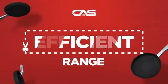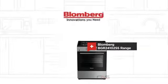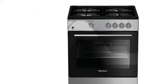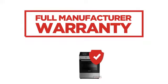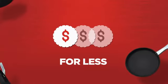Need an efficient range? Try this range model from Blomberg. Backed with a full manufacturer warranty, it makes a great range for less.